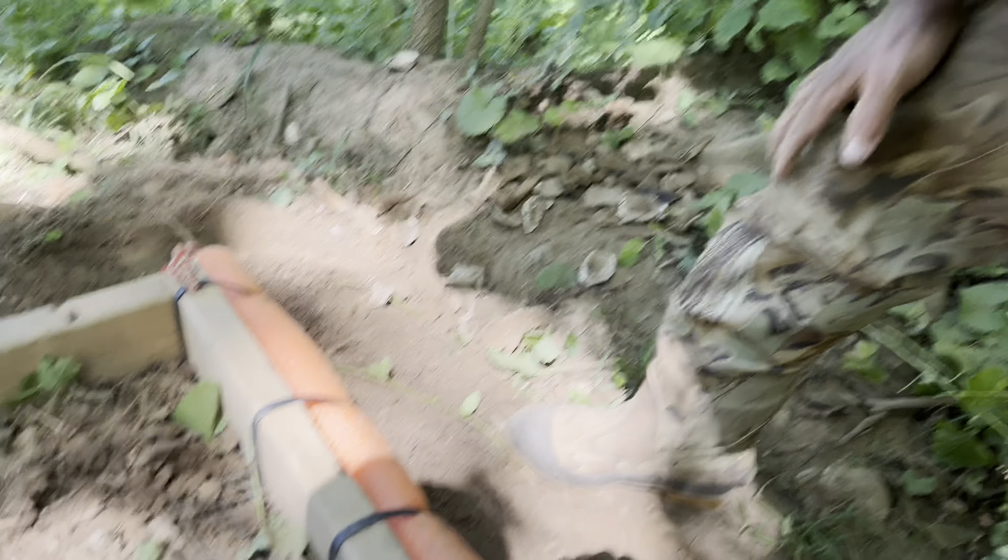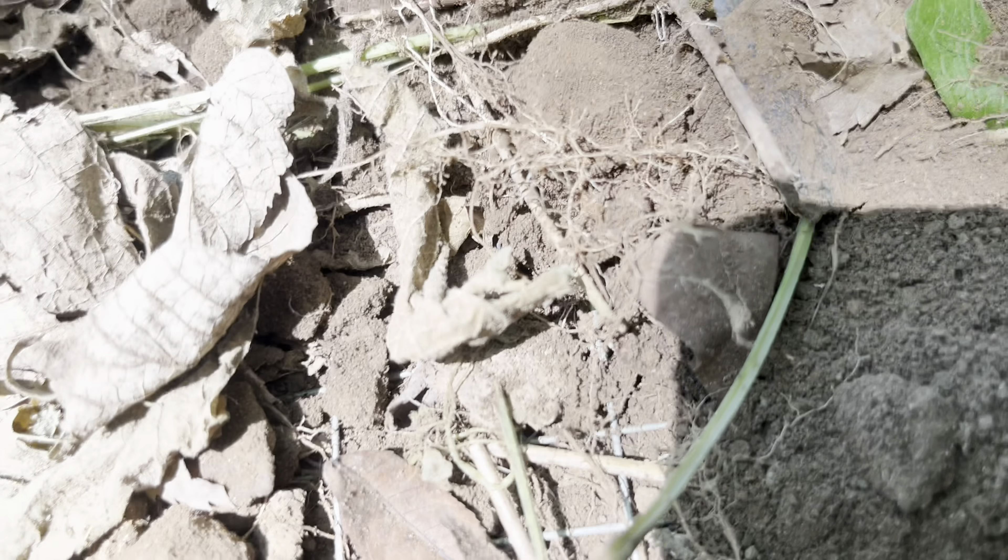Alright, we've been sifting, we've got a pile of stuff there, and I may have found my first flint artifact sifting.